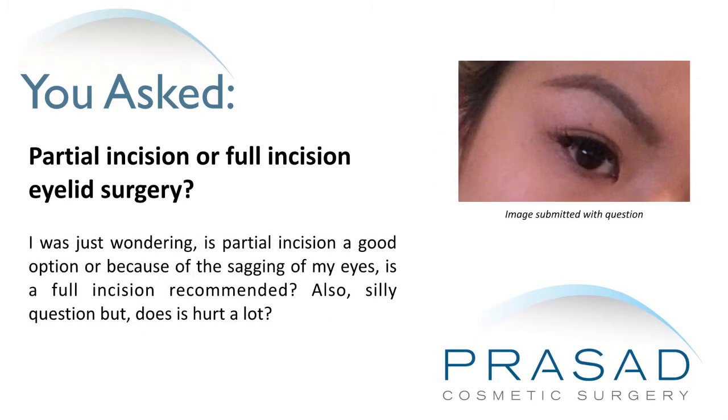I was just wondering, is partial incision a good option, or because of the sagging of my eyes, is a full incision recommended? Also, silly question, but does it hurt a lot?